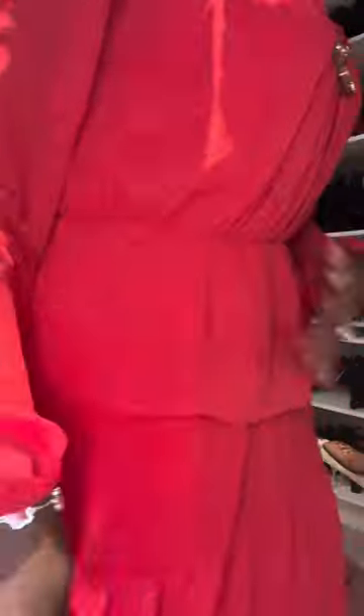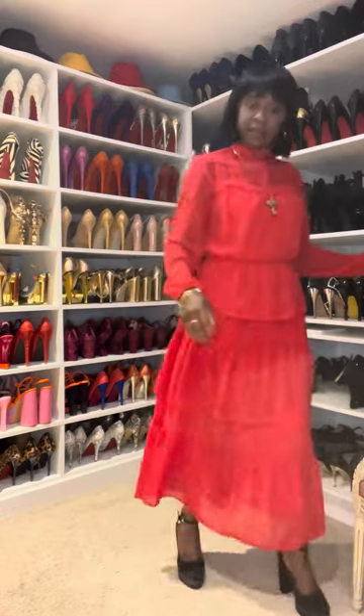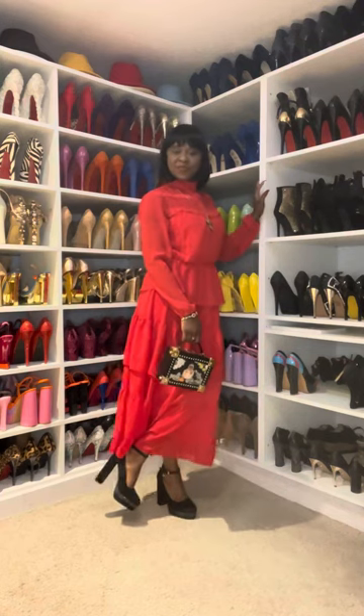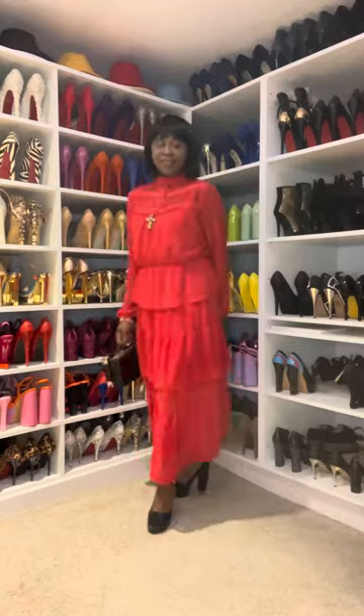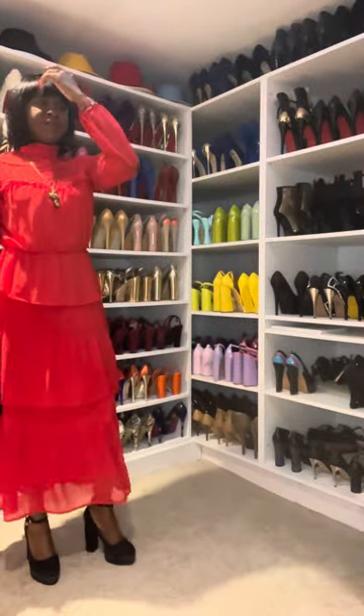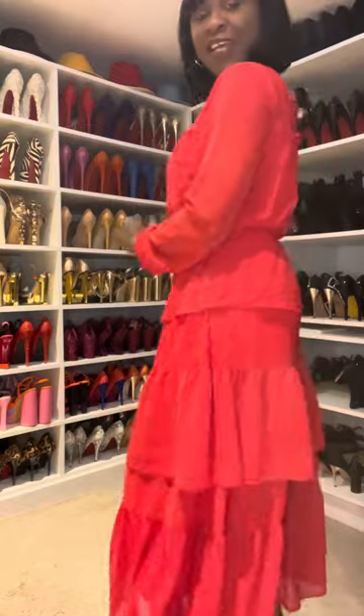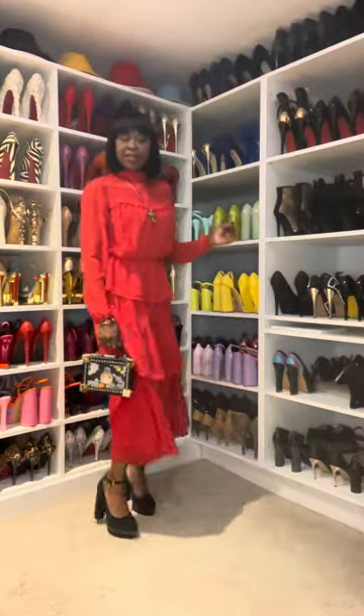Let me stand up and show you guys the full outfit. Yes, this is the full outfit. And this is the handbag — this is it, the full outfit of today. I love it; I'm standing here looking at the mirror and it's nice. This is it — black and red. So my fashionistas, today is black and red.